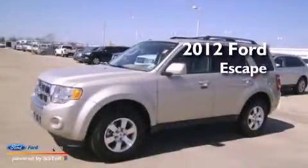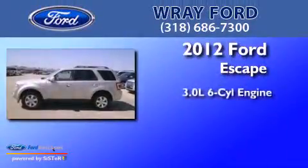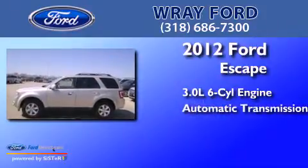This is a 2012 Ford Escape. It features a 3.0-liter six-cylinder engine and an automatic transmission.